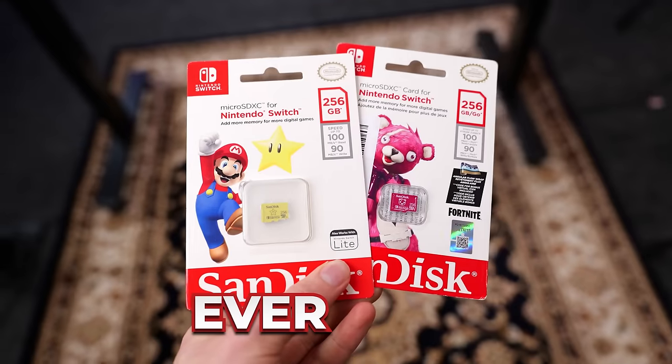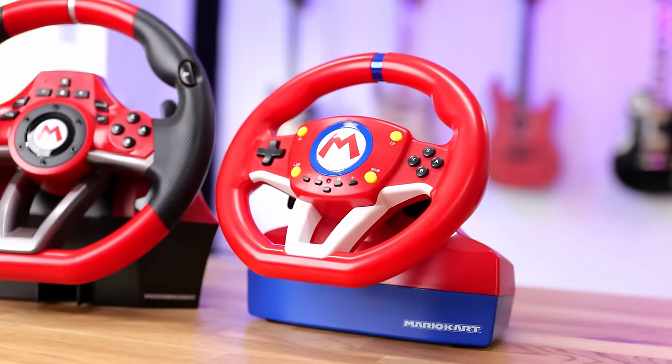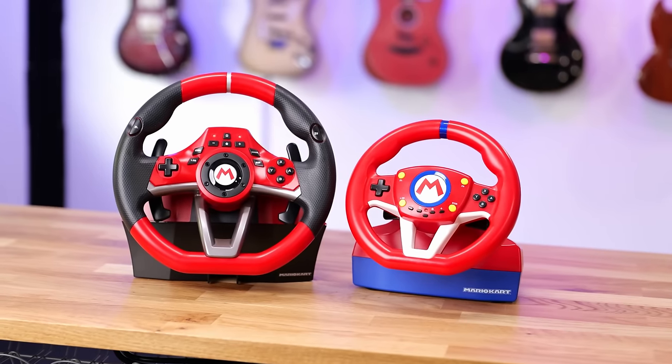I bought the greatest Nintendo accessories ever made, and in this video we are going to test every single one of them. Let's first start with the main reason why you probably own a Nintendo Switch,